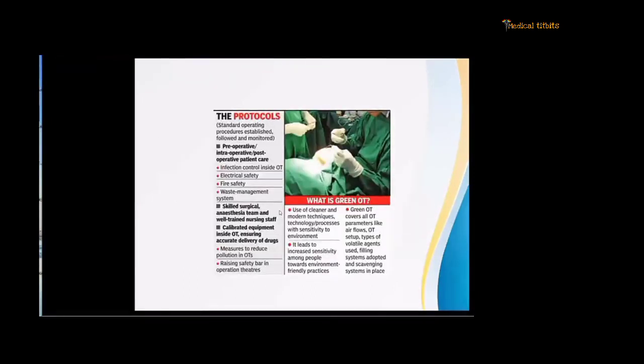An interesting concept is the Green OT — there is only one currently in India, the Bhagwan Mahavir Operation Theater in Bangalore. It uses cleaner and modern techniques and technology with sensitivity to the environment, increasing awareness toward environment-friendly practices. It covers all OT parameters like airflow, OT setup, volatile agent use, filling system, and scavenging system — raising the safety bar of the operation.